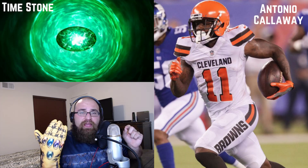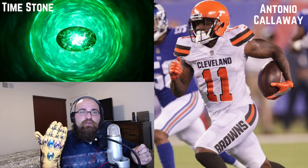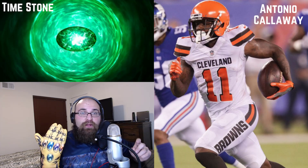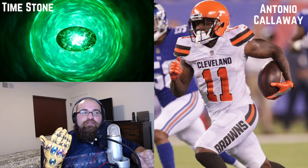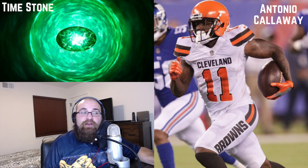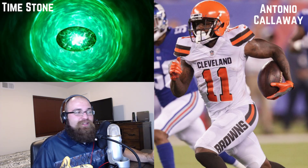It only takes one play with this guy — he could be a very good sneaky wide receiver play. In PPR, he could get himself a 70-yard touchdown and that's 13.5 fantasy points. He makes himself his week, and everything else on top would be gravy. That is my time stone.